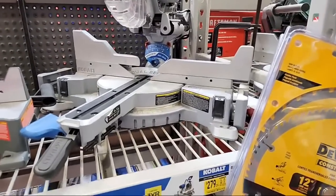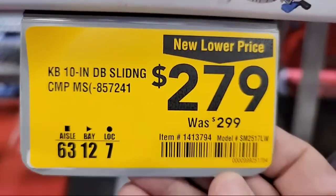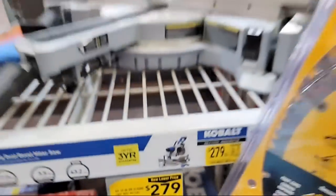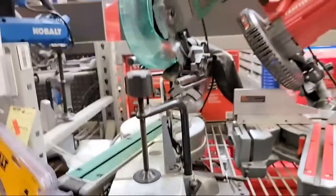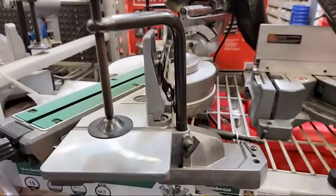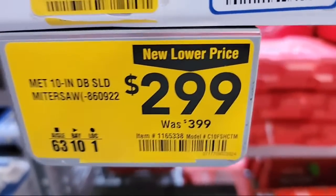Check this out — so I've got this Cobalt 10-inch double sliding miter saw right here. New lower price, 20 bucks off. Not too bad, could be better. We also have the Metabo 10-inch double slider, and this one has a new lower price that's a hundred bucks cheaper, so this is a good deal here.